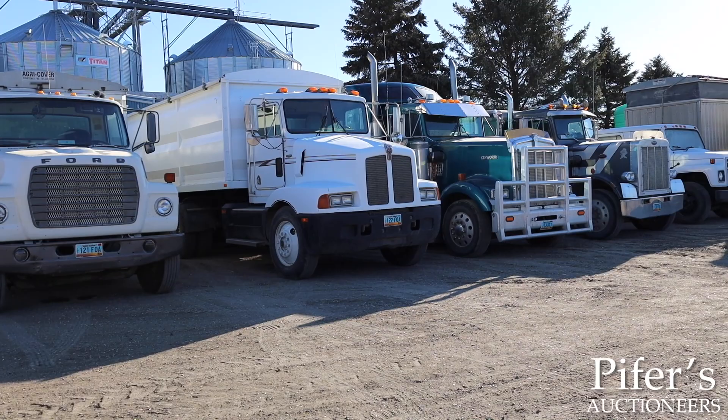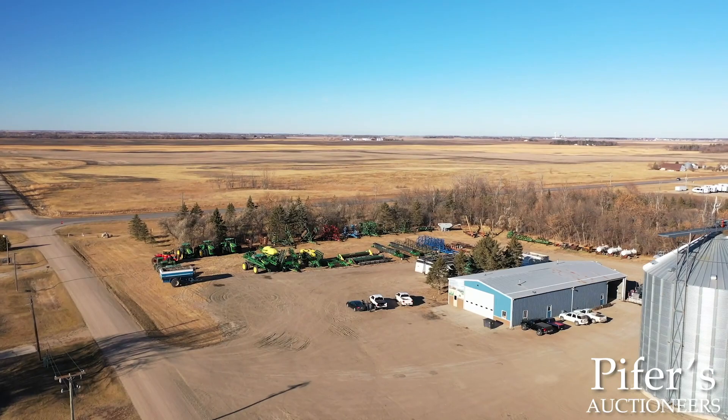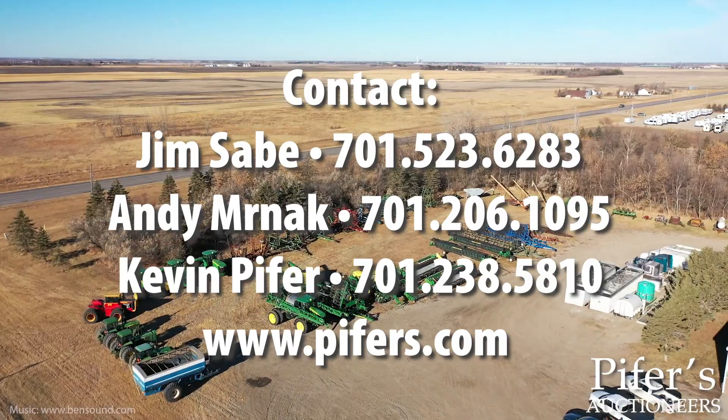Join Piper Auctioneers for the Ruben and Clarice Lichty Farm Retirement Auction held only two miles south of Jamestown, North Dakota on March 30th, 2021. Full inventory and details are available at Pipers.com.